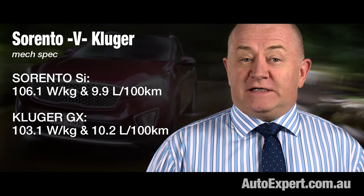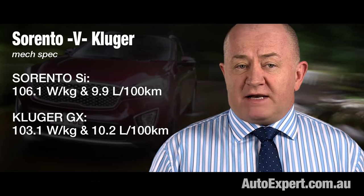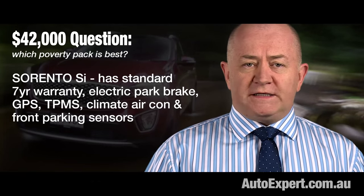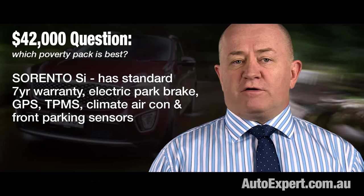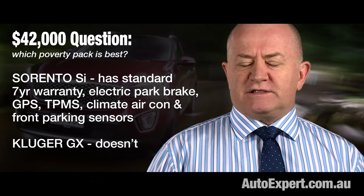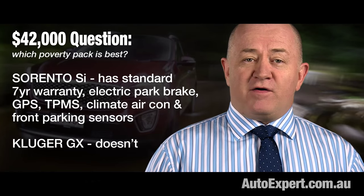But if you lose the spin, they're both front-drive V6 petrols with about the same performance. The Kluger's made in the States, and I'm not sure the US does a better job than South Korea bolting anything together. The Sorento has four more years warranty, plus GPS, electric park brake, tyre pressure monitoring, climate air conditioning, and front parking sensors to match the rear. The poverty Kluger is rear sensors only. Objectively, you've got to give this round to the Sorento as well.